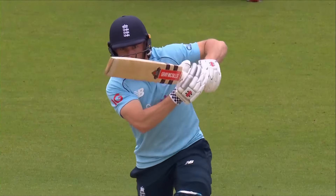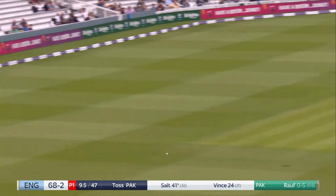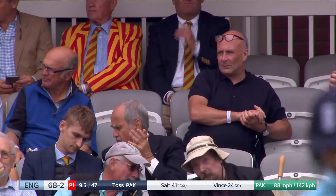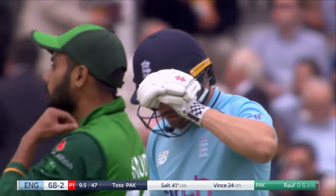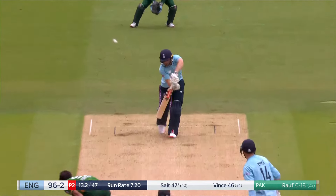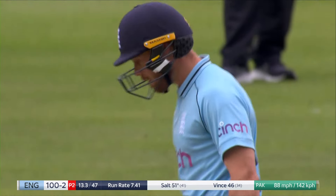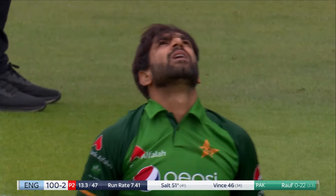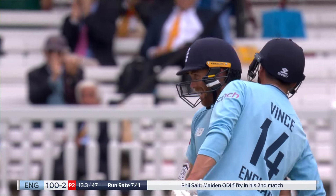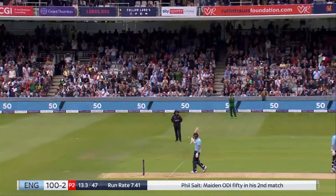In between all those hard hands he's shown — oh, short and wide, you're gonna get hit. 72 for two. He didn't know much about that, but he won't care — it's raced away to the boundary in front of the pavilion. And it's a maiden fifty in ODI cricket for Salt — a maiden fifty that has been seriously entertaining.